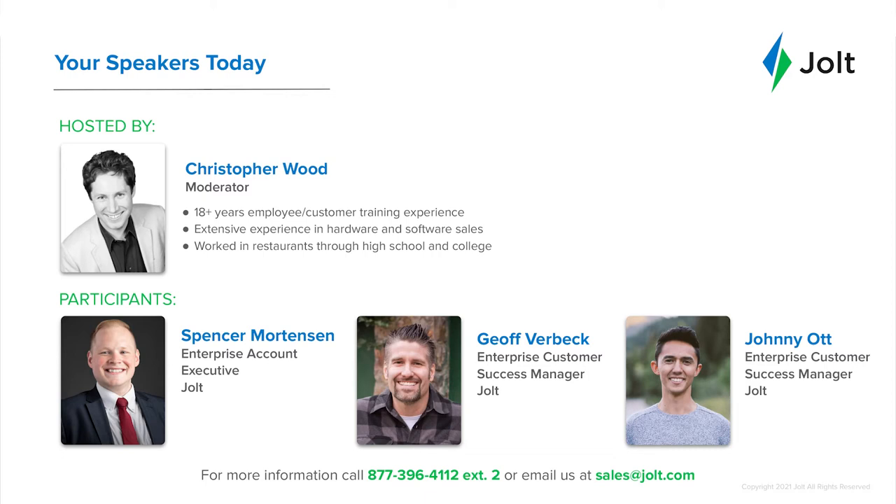And last but not least, we have Johnny Ott. He's also an enterprise customer success manager with Jolt. Happy to be here. My name is Johnny Ott. I'm originally from the San Francisco Bay Area. I've been in the software industry for over five years and with Jolt for a couple of years, mainly working with Chick-fil-A stores and operators. I've worked with about 670 Chick-fil-A locations, so I've learned a lot from your practices and best practices there.